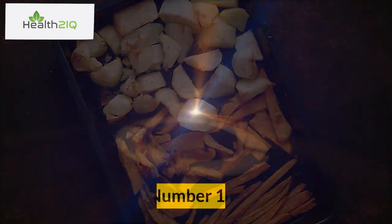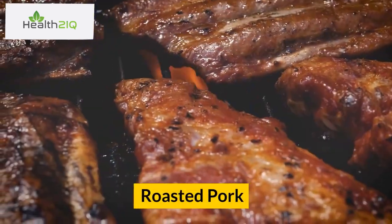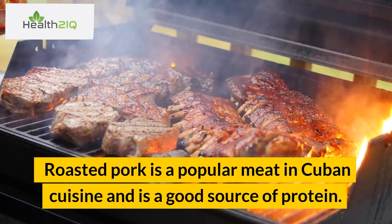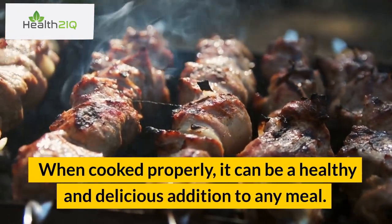Number 10: Roasted Pork. Roasted pork is a popular meat in Cuban cuisine and is a good source of protein. When cooked properly, it can be a healthy and delicious addition to any meal.